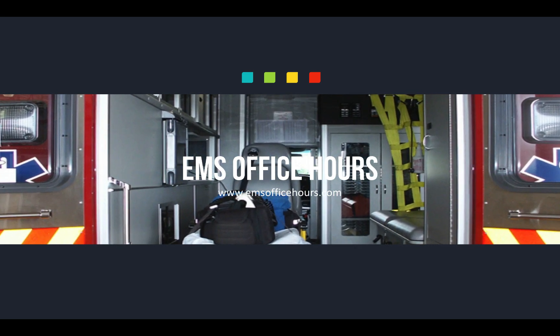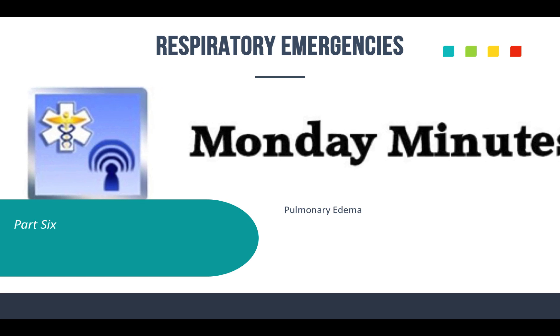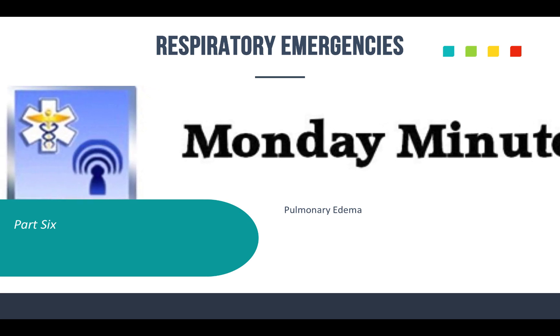Hey, welcome to EMS Office Hours. This is Jim Hoffman, and these are your Monday Minutes. Thanks again for joining me for another episode. Today we're going to continue on with respiratory emergencies. This is part six, and we're going to focus on pulmonary edema — sometimes called CHF as well.